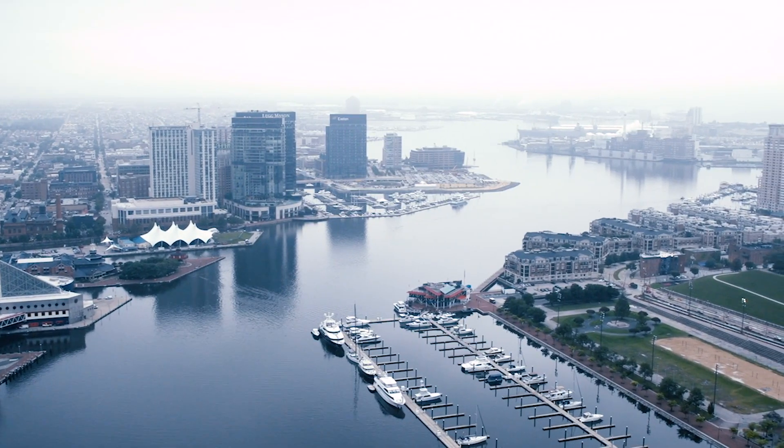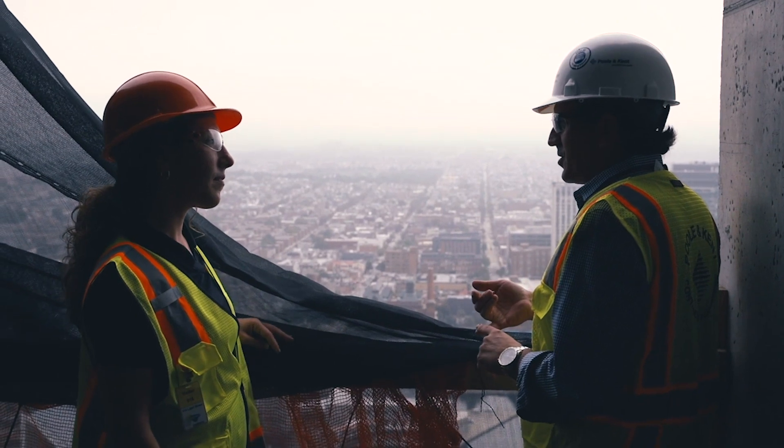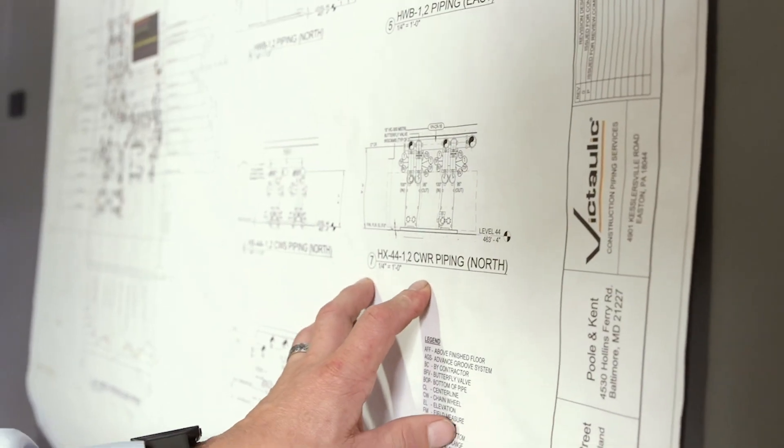414 Light Street is a 44-story residential project in downtown Baltimore on the Inner Harbor. When we took over the project, another mechanical contractor had failed and we were about nine months late starting on the job. We were immediately behind in drafting and virtual construction and we needed help.